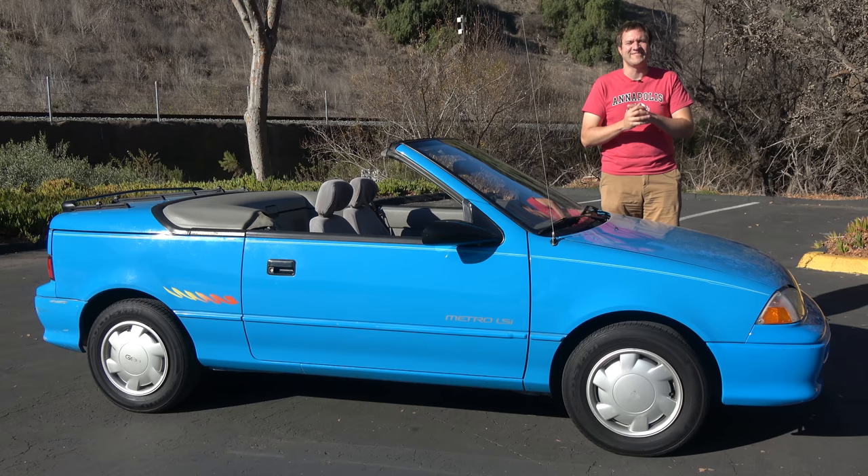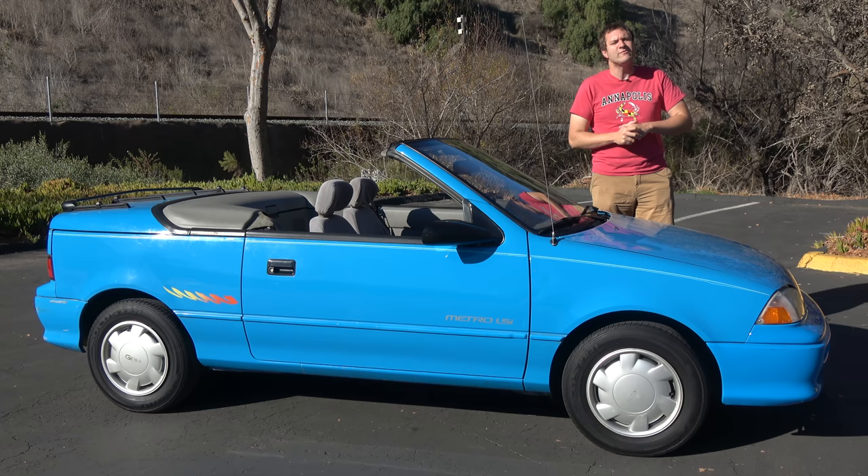That's the Geo Metro convertible. I've always wanted to review a Metro because it's become sort of a cheap car icon. And after spending the day with one, I can tell you it's certainly cheap — but it has some charm to it also, and you can't argue with almost 50 miles per gallon. Now it's time to give this Metro convertible a Doug Score.